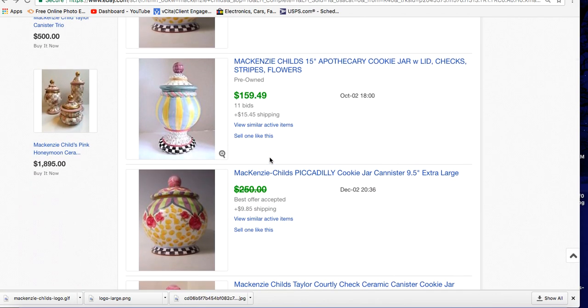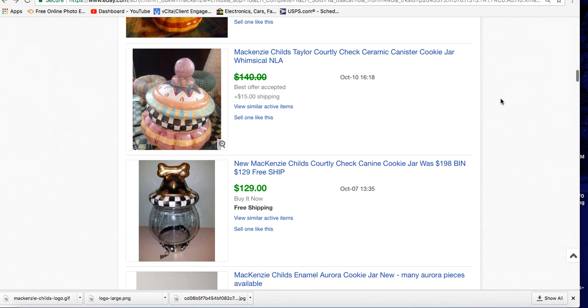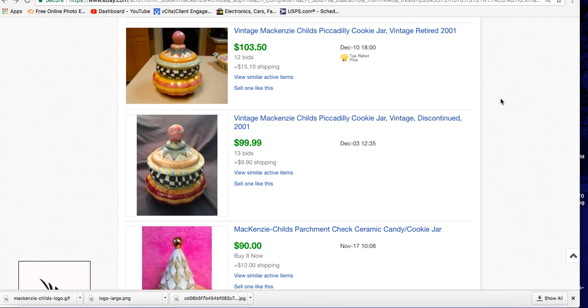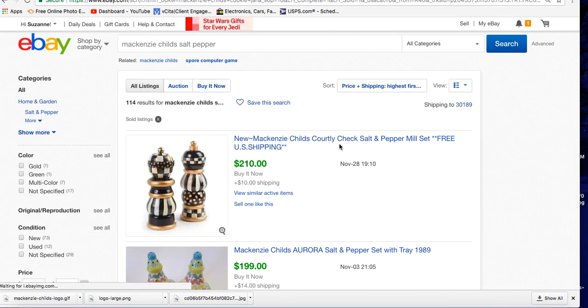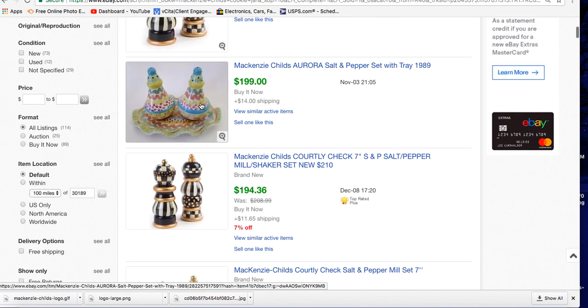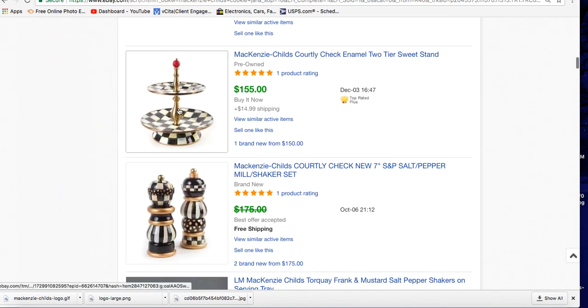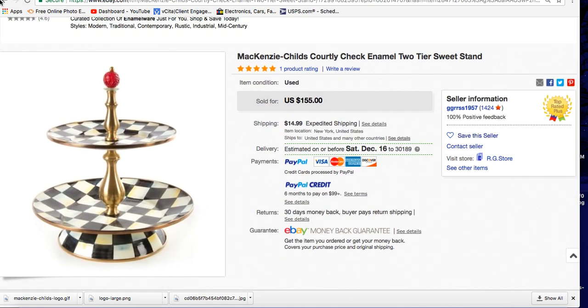People are finding this stuff at estate sales and at thrift stores. You might find it at a garage sale — somebody's mother-in-law could have given it to them and they don't want it and they stick it in a garage sale for $10. People give away valuable stuff all the time because they have no clue what it's worth. Salt and peppers also go for a lot — here's the Courtly Check salt and pepper that sold for $210. That just blows my mind. Here's a sweet stand — like a cake plate for hors d'oeuvres — also selling well.